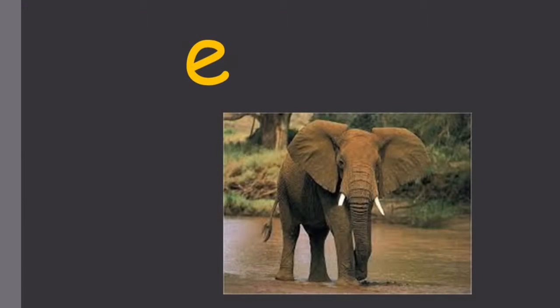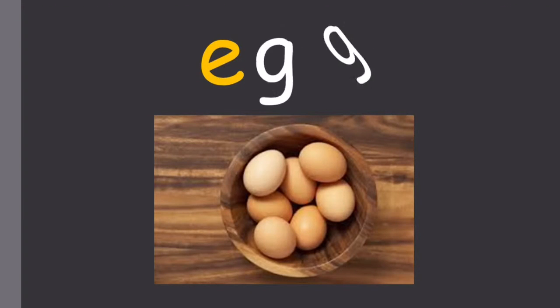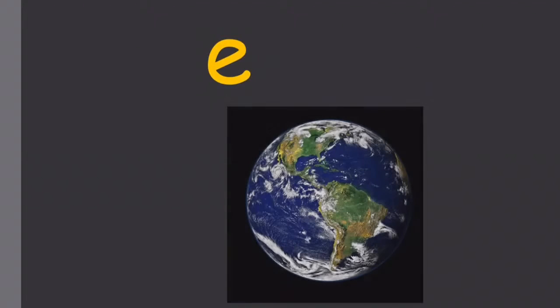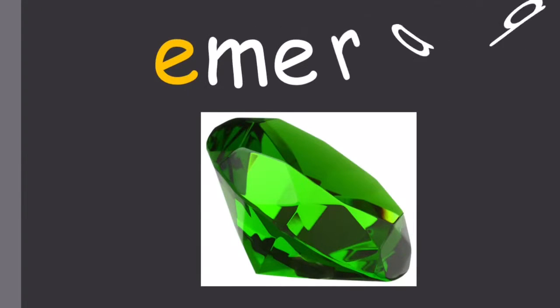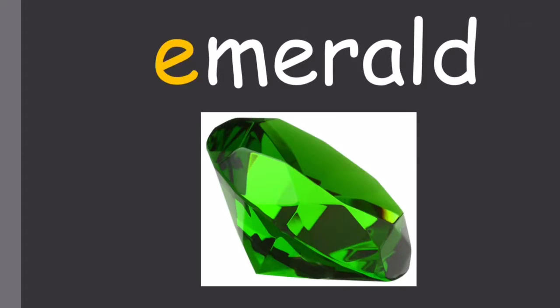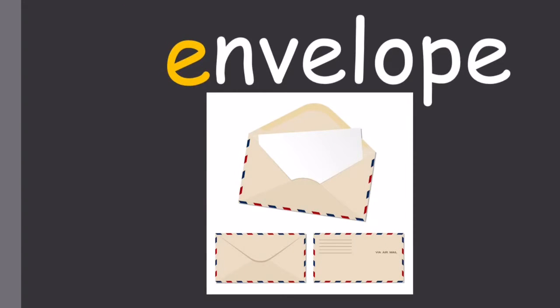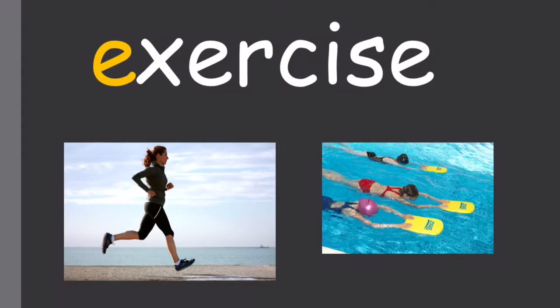Eh, eh, elephant. Eh, eh, egg. Eh, eh, earth. Eh, eh, emerald. Eh, eh, envelope. Eh, eh, exercise. Well done. You've found some excellent words for Kiko.